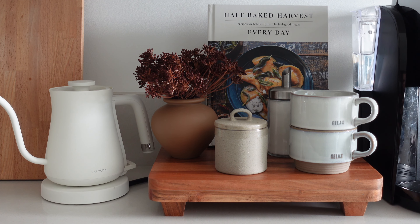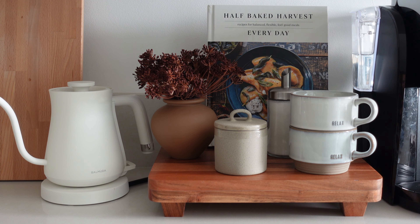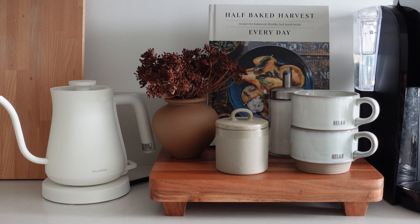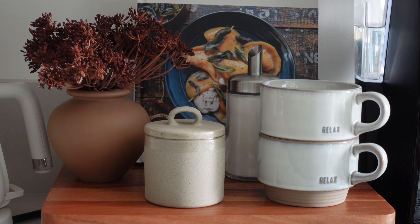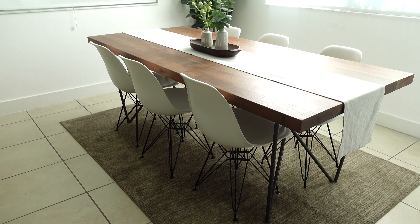This coffee station is actually brand new — I didn't have this before, but I decided to add it and got everything at Target. It just made it really nice and special so every morning I can make some coffee and tea. The mugs are just so nice and relaxing — pretty fitting.